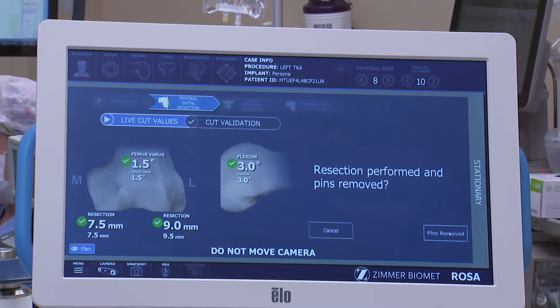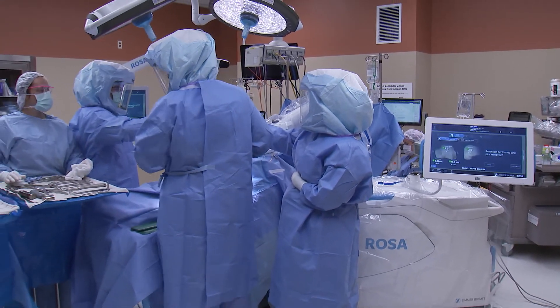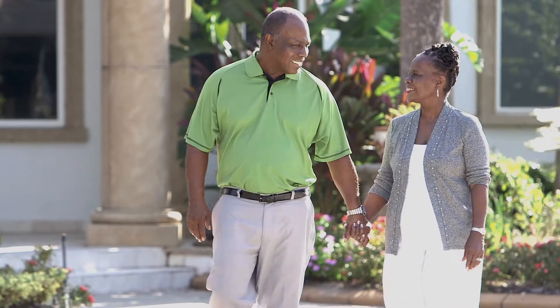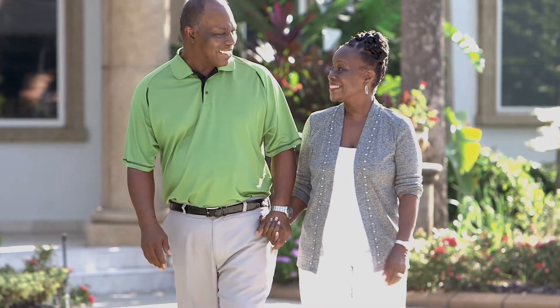What it does is help us put these replacement implants in perfect alignment and perfect rotation, putting the knee in ideally so it feels more natural on the patient. It doesn't wear out nearly as fast, the patients recover a little bit quicker, and overall, a couple of months after surgery, patients tell us the knee feels more normal and more natural.